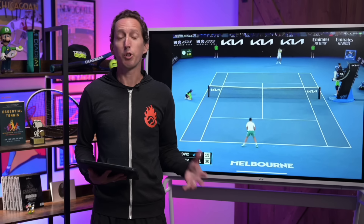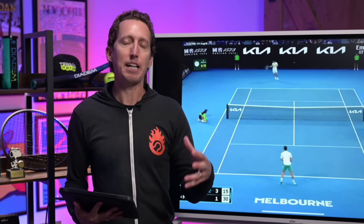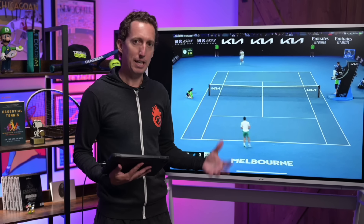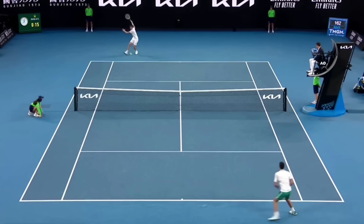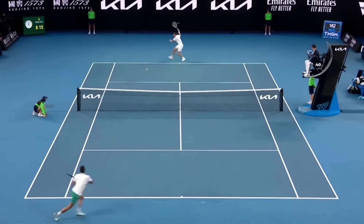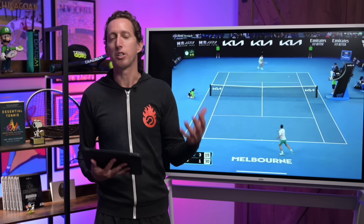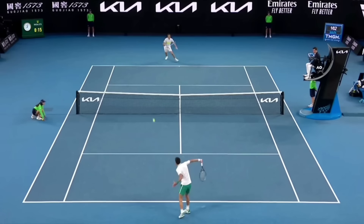The first strategy we're going to unpack I know is going to get some eye rolls out of the gate, but I just want to ask you directly: do you actually want to win more tennis matches or not? If the answer is yes, then please stick with me and be patient, because the first strategy is simply hit the ball cross court more often. I know a lot of people think that the style of Daniil is boring, and that being consistent in general is boring. It's not exciting, but if you want to win more matches, there are a lot of reasons why hitting the ball cross court is smart. Let's unpack those real quick before we get to some specific examples.